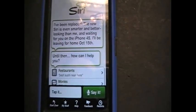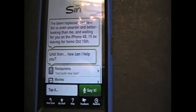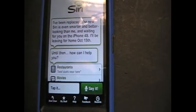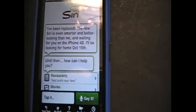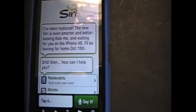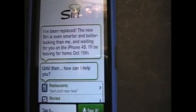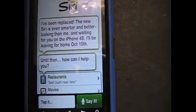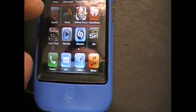'I'll be leaving for home October 15th.' So that's probably the last day this app will be working. It's already been removed from the App Store and it will just stop working on your phone. Other than that, everything else seems to work great.